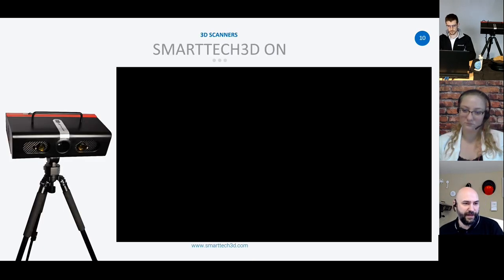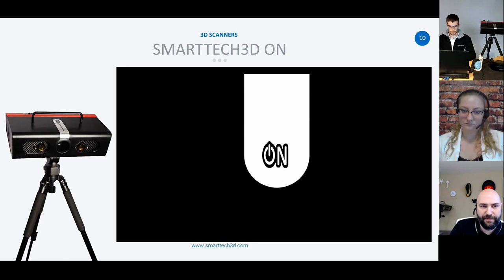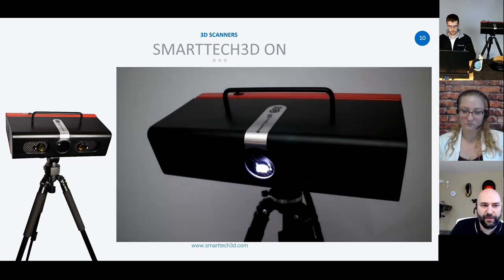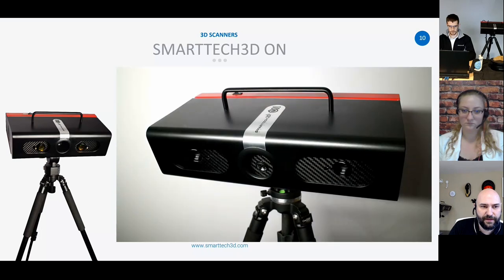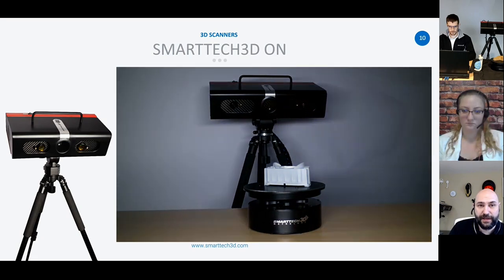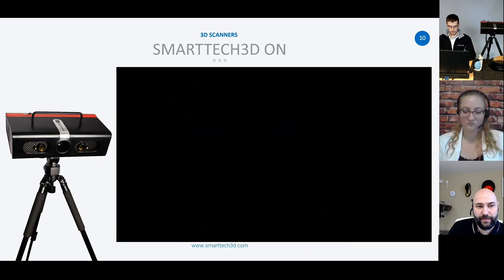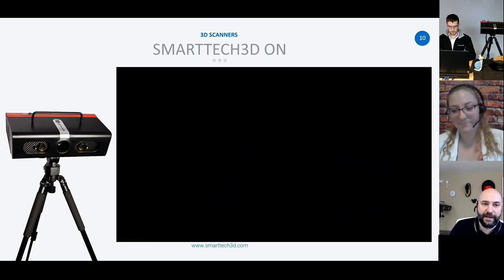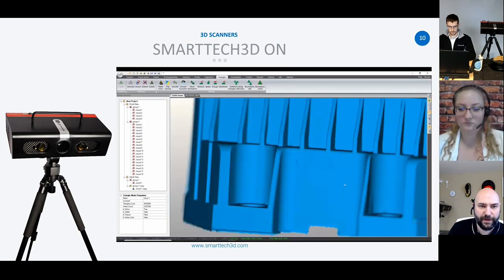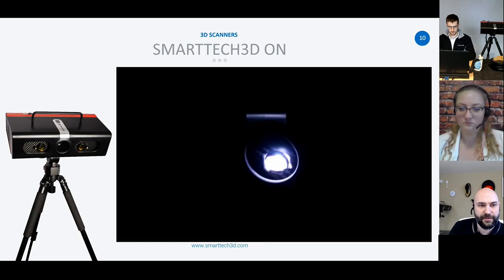A couple of short videos here — we'll get started. This is that new device. You can take a look at it, get a better view from multiple angles. The addition of stereo is really advantageous — we've got that twin detector on the left and right hand side with the projector in the center. As mentioned, it is a certified device. You can see how quickly it captures, about a second per position, and how much detail it provides on the scans.